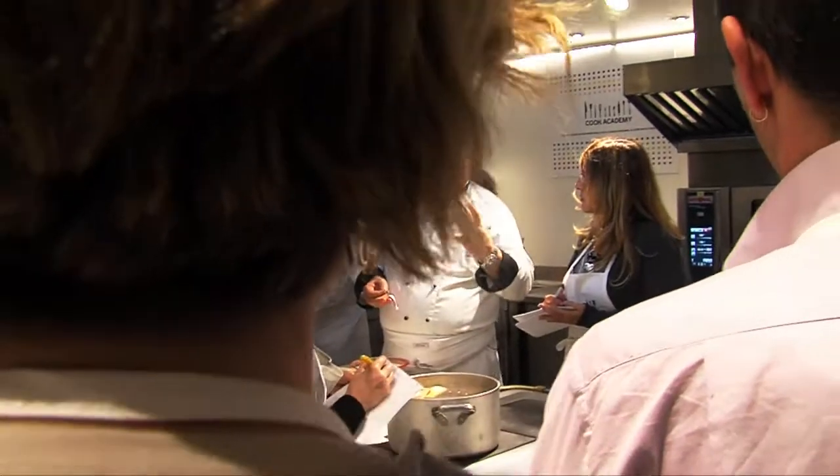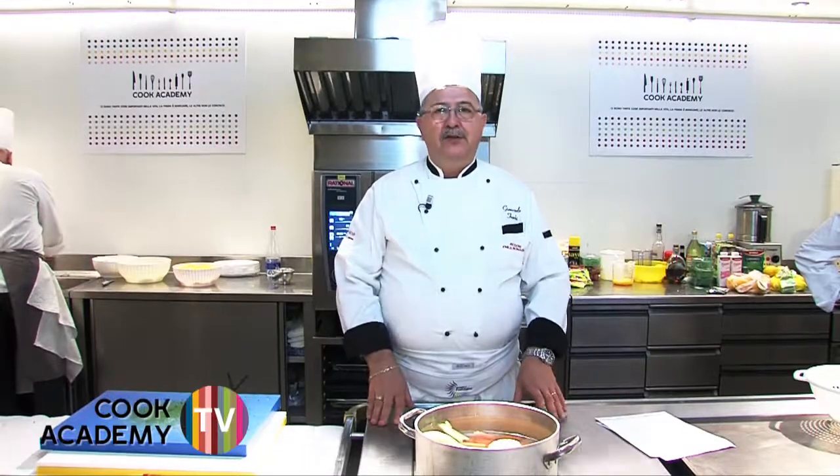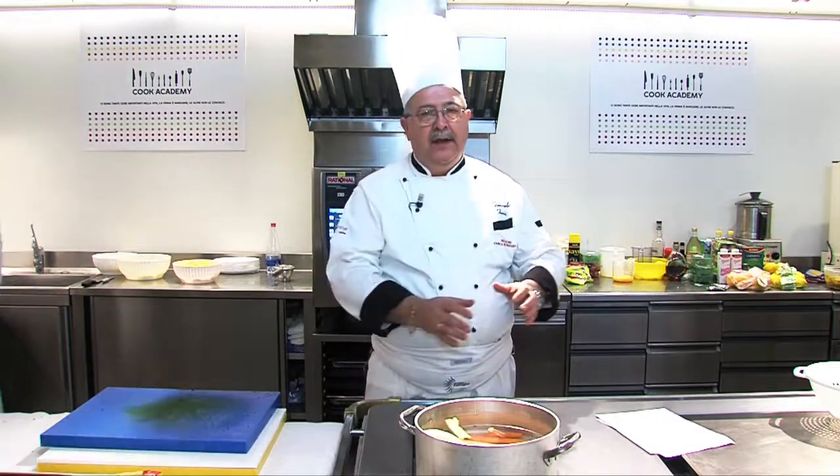Octopus with beans. The longest part of making octopus with beans is cooking the octopus. In the old days, our grandparents would have soaked dried beans overnight with a clove of garlic, two sprigs of rosemary, and just a tiny drizzle of oil. In the morning they'd drain them, boil them, cook them and set them aside.